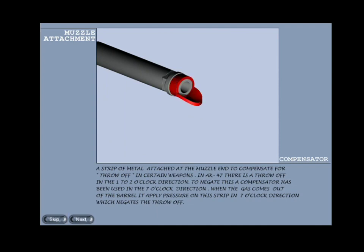Compensator: a strip of metal attached at the muzzle end to compensate for throw-off. In the AK-47 there is a throw-off in the one to two o'clock direction. To negate this, a compensator has been used in the seven o'clock direction. When the gas comes out of the barrel it applies pressure on the strip in the seven o'clock direction, thus negating the throw-off.